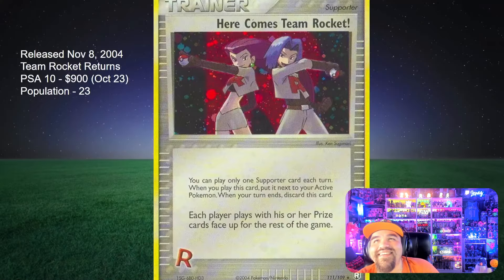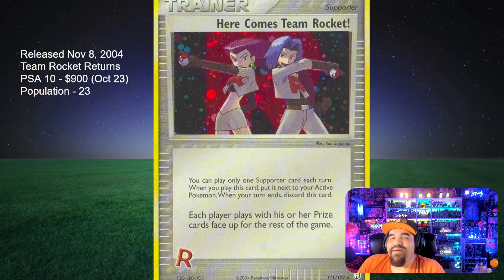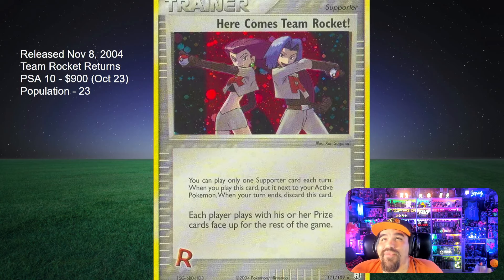And now at number one, here comes Team Rocket from Team Rocket Returns, November 8th, 2004. This is a holographic card. There has been a sale of a PSA 10 — there's only 23 in existence. In October of 2023, about nine months ago, $900 for this baby in a PSA 10. This was a very underprinted set.